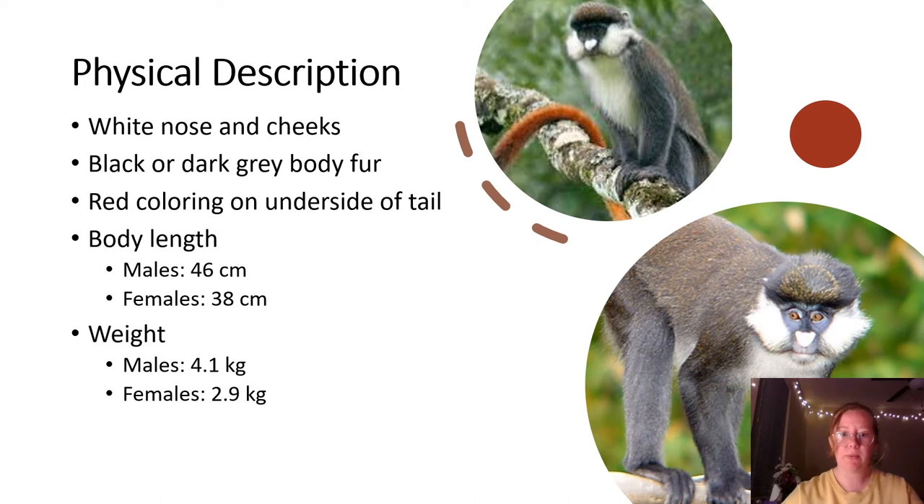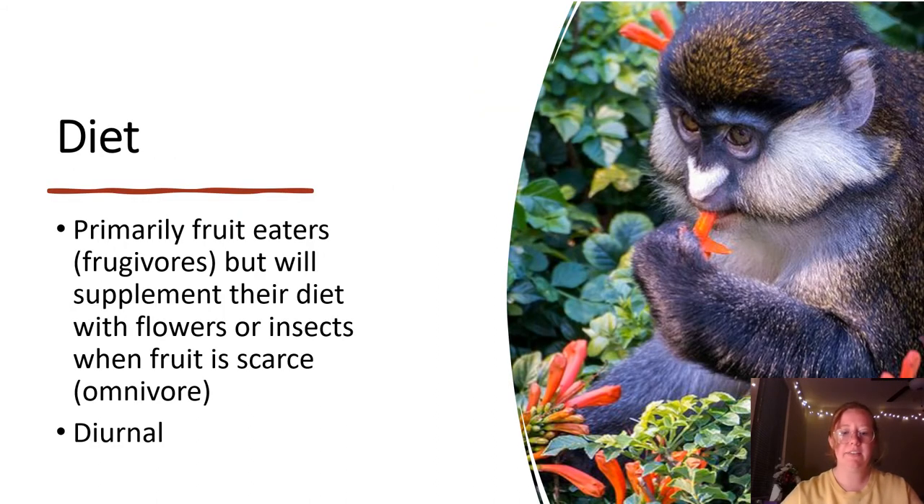In U.S. measurements, this ranges from about 4.4 to 13 pounds for males and females. The average weight is 4.1 kilograms for a male and 2.9 kilograms for a female. The diet of this species is primarily fruit — they are fruit eaters, or frugivores — but they will supplement their diet with flowers and insects when fruit is more scarce, therefore making them omnivores. They are also diurnal, which means their active hours are typically early in the morning and then later in the evening.